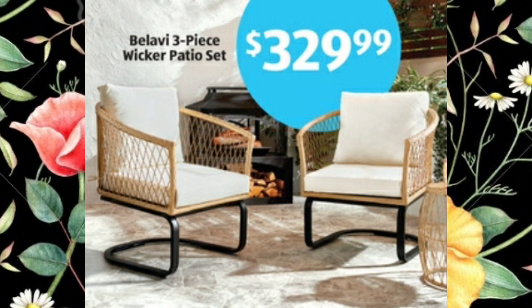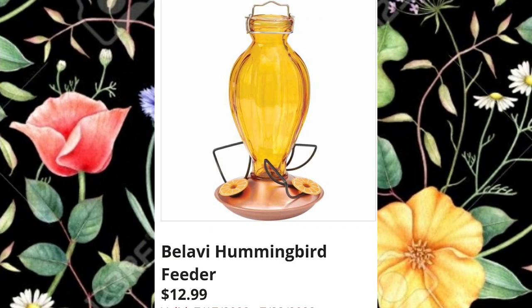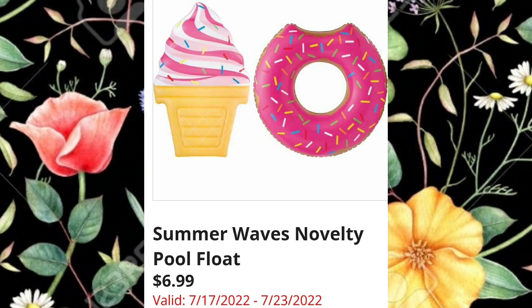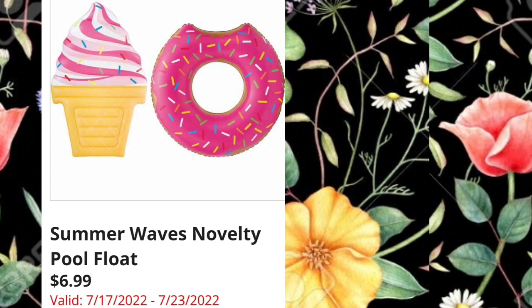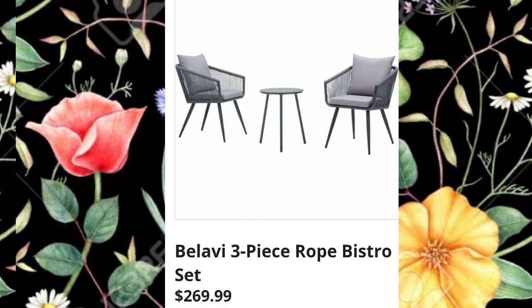First items next week at Aldi: a three-piece wicker patio set for $329.99. I love this set and I've been into accents of yellow lately, so I think it's beautiful. Hummingbird feeder $12.99 — hummingbirds are the best! Summer Waves novelty pool floats are $6.99, and there's still plenty of summer left to use them. Garden Line bird feeder assortment, more than just one style, $14.99.